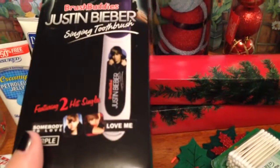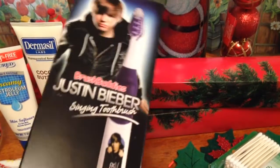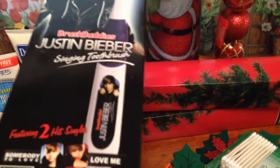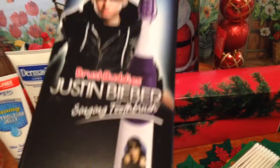I was kind of excited that I found the Justin Bieber singing toothbrush. I know some of you have been finding Lady Gaga, but I love Justin Bieber. I thought I'd just give it a try to see how the sound is on it — just kind of got a kick out of it. My sister likes them too. The songs on here are Somebody to Love and Love Me. So I got that.